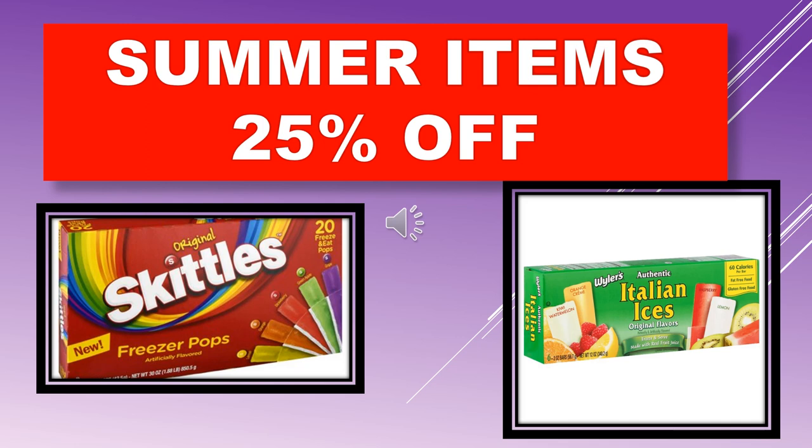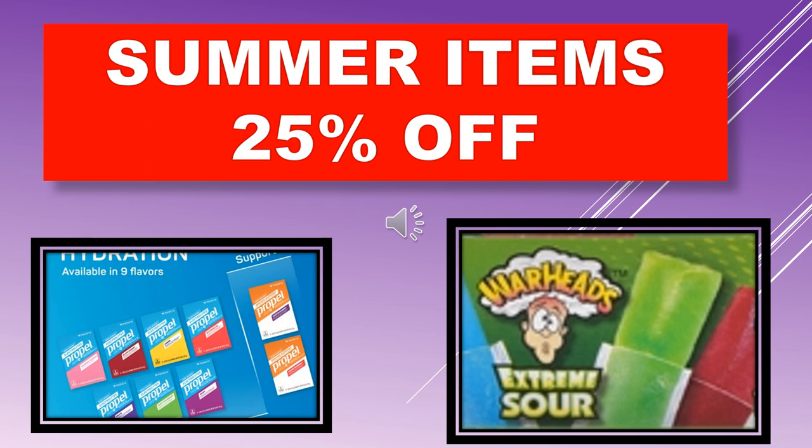Also included in the summer food items 25% off: the original Skittles Freezer Pops, Weiler's Authentic Italian Ices original flavors, Propel drink mixes, and Warheads Extreme Sour Freezer Ices.